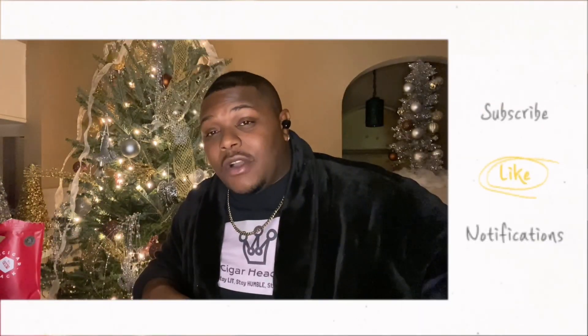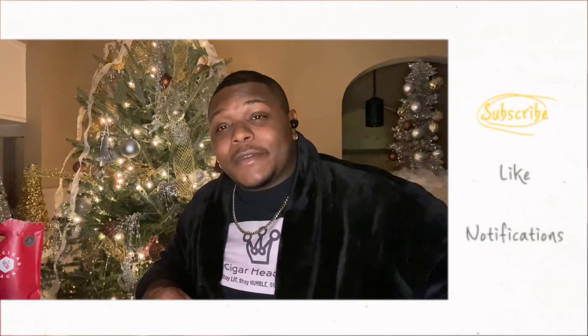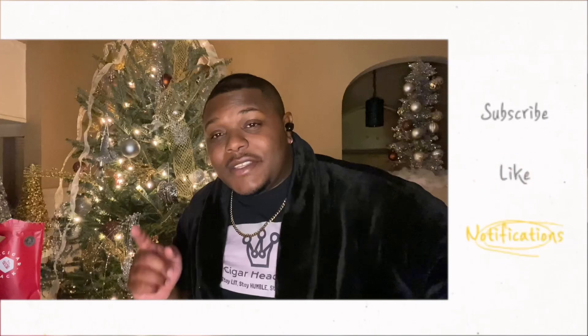All right, you guys, that is the Cigar Head TV pick of the week and also the My Cigar Pack unboxing. If you want to check out My Cigar Pack, go to mycigarpack.com — I'll have the link in the description box. And if you want to buy these cigars individually, you can go to their sister website mycigaryard.com. All right y'all, that's it — remember: stay lit, stay humble, and stay smoky. I'm out, peace.